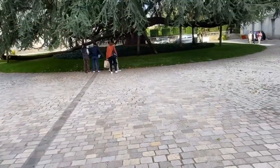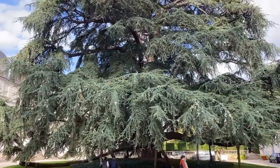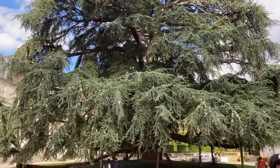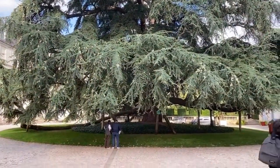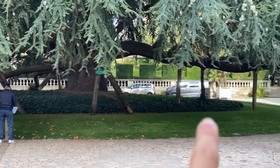Alright, we finally made it to Tours! Check out this cedar tree — look at that thing, 216 years old. It is massive. They literally had to put pieces of wood vertically to keep the branches up.